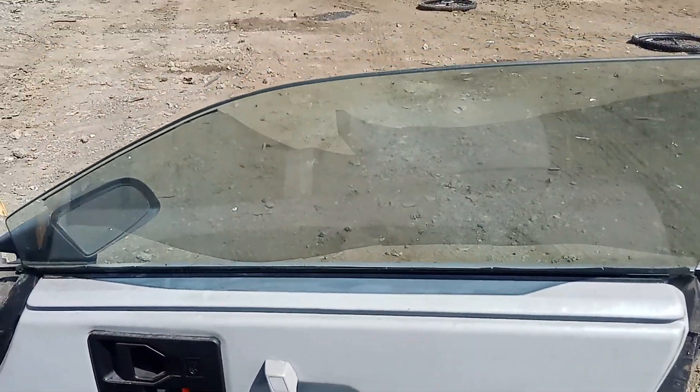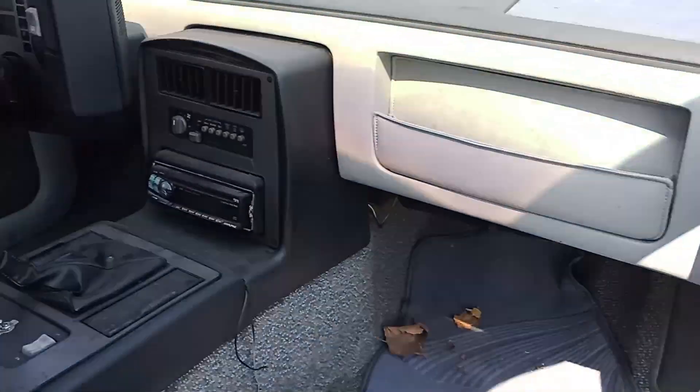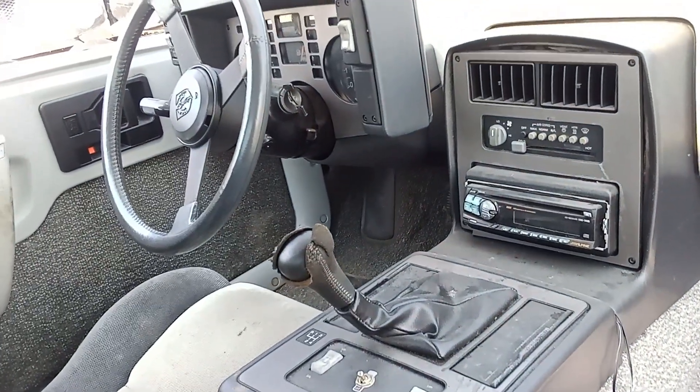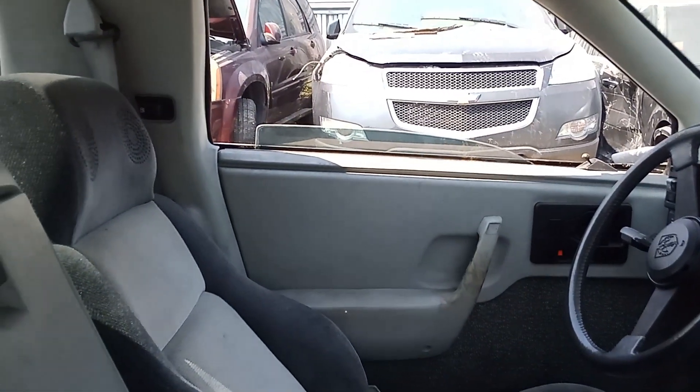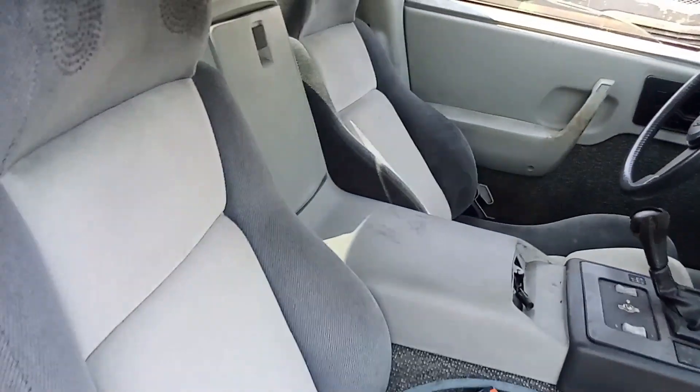Nice door panels. Factory floor speed. The harp is actually in nice shape too. Seats aren't bad — they've got the speakers in them.